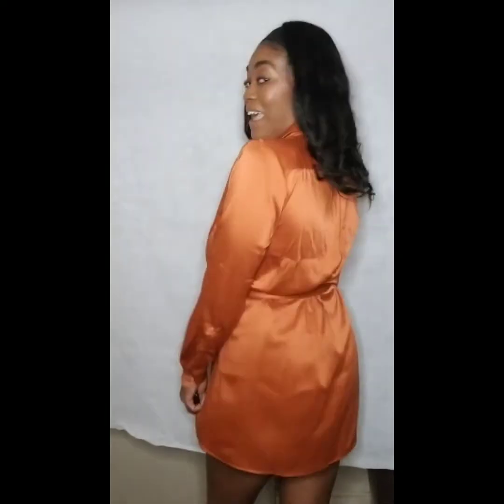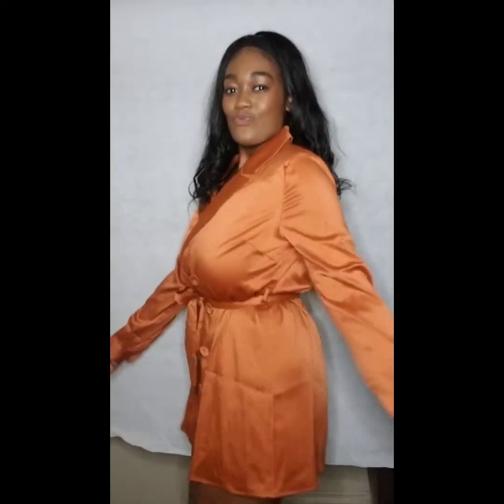Everything about this silky dress screams sexiness. Just you wait till I get a steamer on this beauty. I love absolutely everything about this boutique, y'all — from the presentation, from the arrival time, from the styles themselves. I mean, I feel extra fancy in all their outfits.